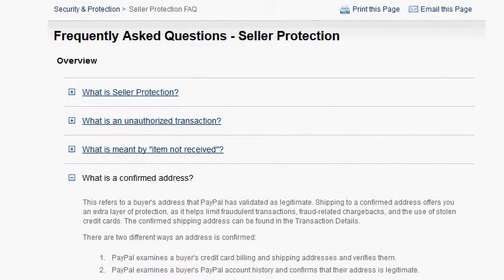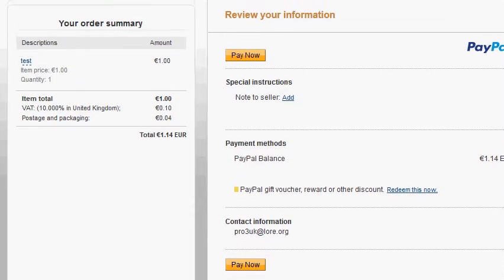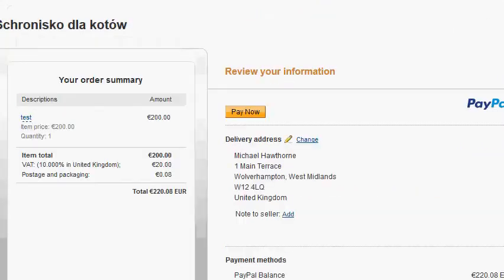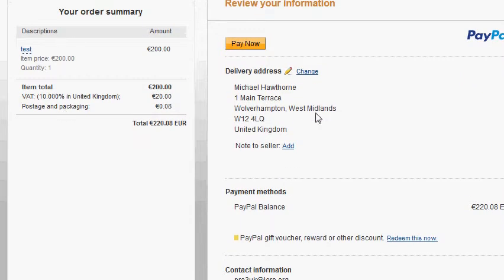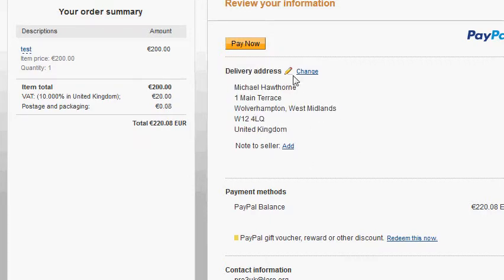Let me demonstrate. This is a test checkout on Sandbox. We have the delivery address here — that's the shipping address. Whenever you're testing your cart, pay attention to this section, because the shipping address should be showing here.